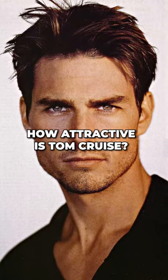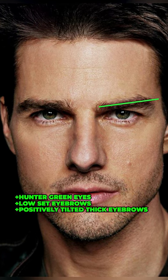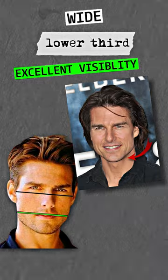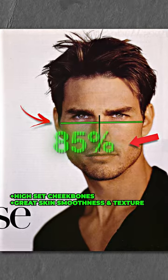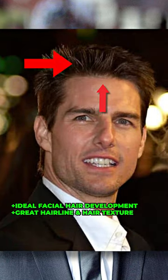How attractive is Tom Cruise? Tom Cruise has green eyes with extremely low set and positively tilted thick eyebrows. He has a wide lower third and his jawline visibility is excellent. Tom has extremely high set cheekbones, great skin smoothness and texture, ideal facial hair development, and a great hairline with good hair texture.